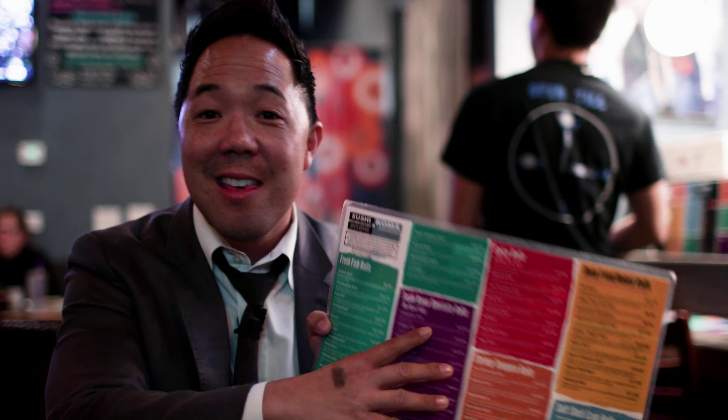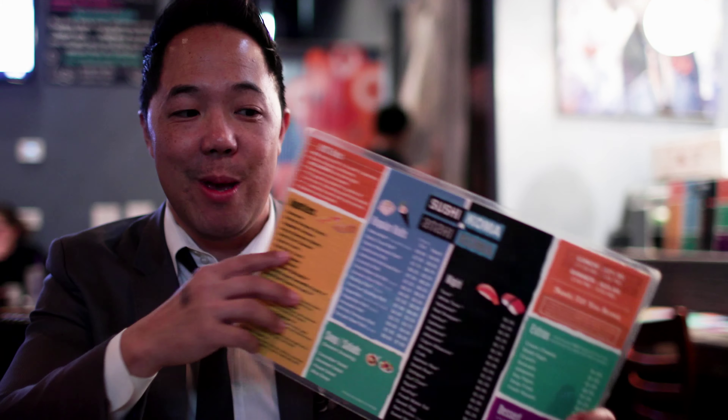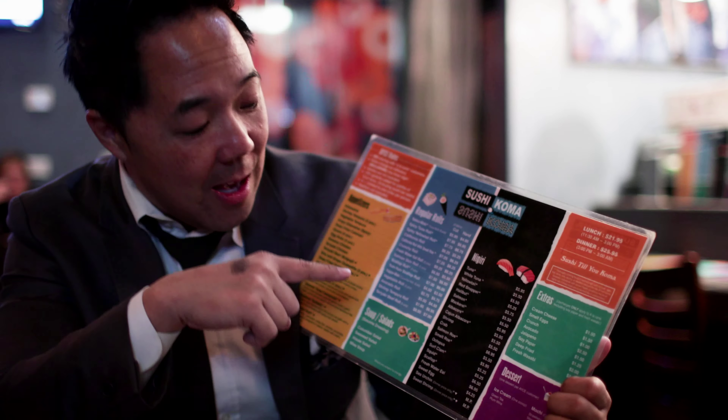When I came here six years ago, there was only like one or two spots in town that had all-you-can-eat sushi. Looking back on it, we thought it was the best thing in the world, but it was good. Koma perfects it.